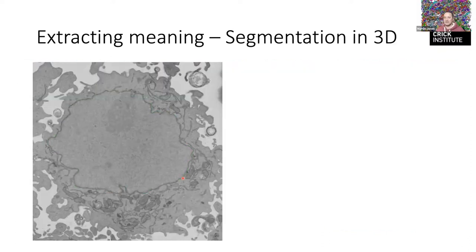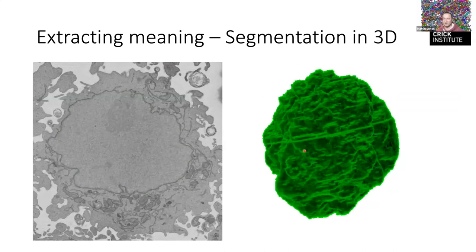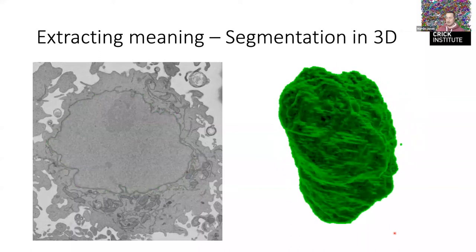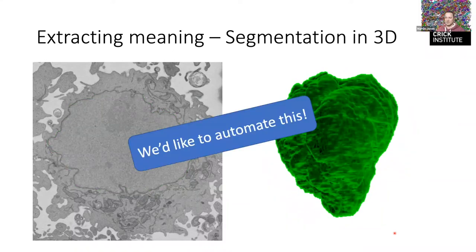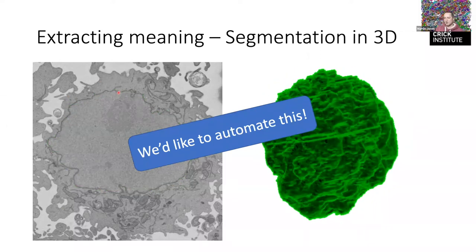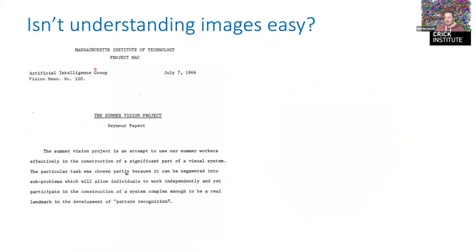Back to this: a cell might be 300 slices in the serial block face SEM, or thousands of slices in other microscopes. We need to find the structure of interest in every slice, and then we can get to a 3D model. Once we have that, we can measure the volume, surface area, surface roughness, distance between objects, and so on. We really want to automate this because one overnight acquisition might contain tens or hundreds of these structures.